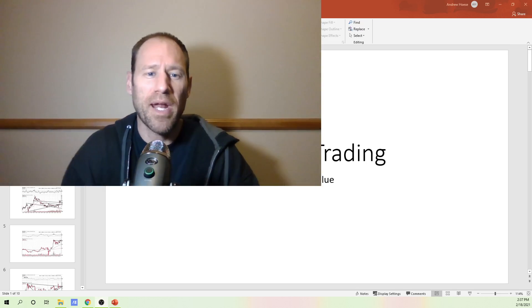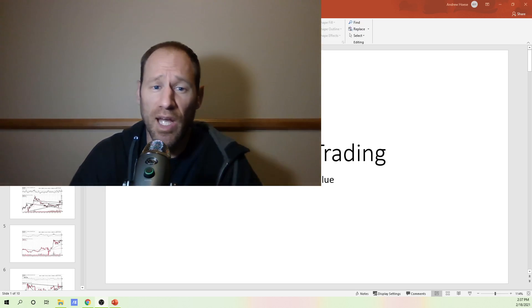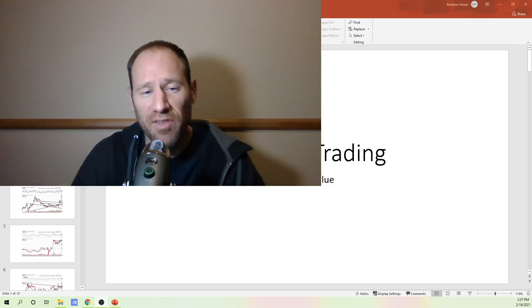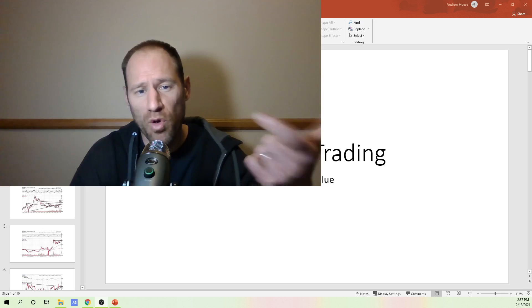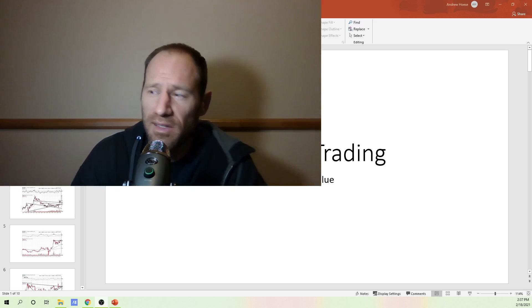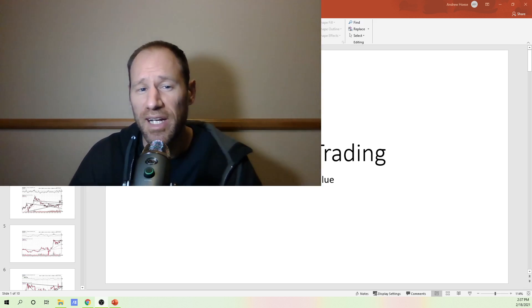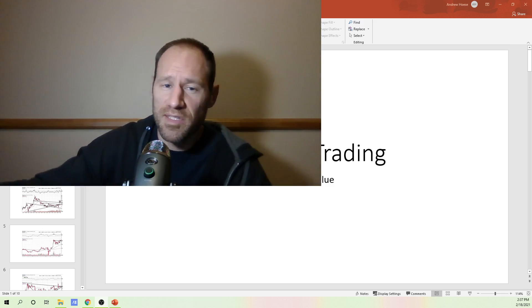Hey everyone, hopefully you're having a good day. My name is Andy, my channel is Finding Value. If you like making money, this is a financial education channel that can help you understand investments and eventually leads to more money. Subscribe to the channel, give me a thumbs up for this content. Today I'm going to go over options trading — this is not advice, it's just financial education. I'm going to go through how to set up a call option.